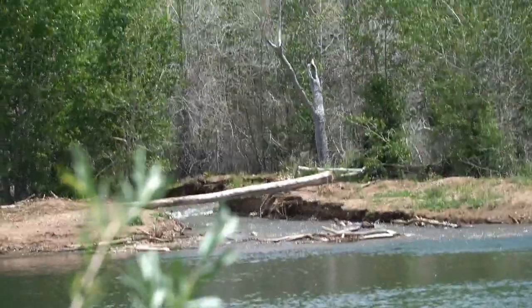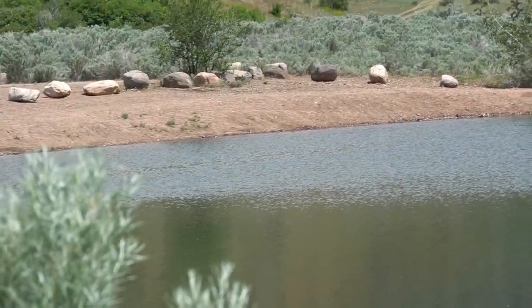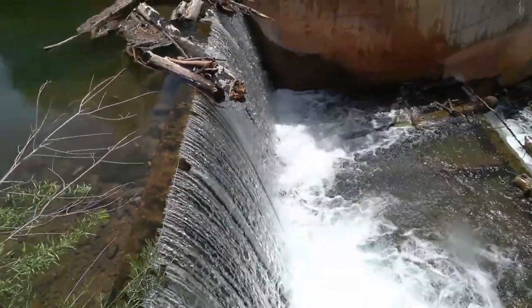Water comes in there and fills up the lake here. The drain's out here — a nice little waterfall.